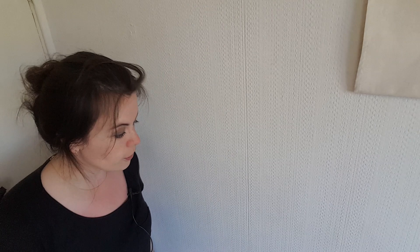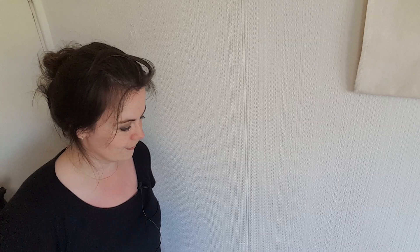This video is sponsored by Brilliant. And the wheel has landed on Huntington's disease.